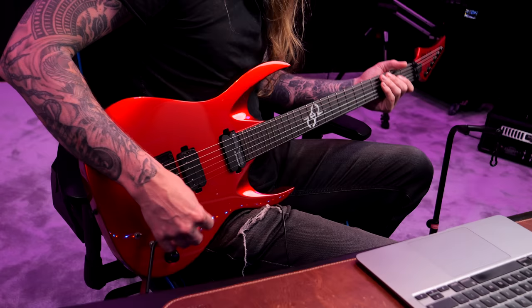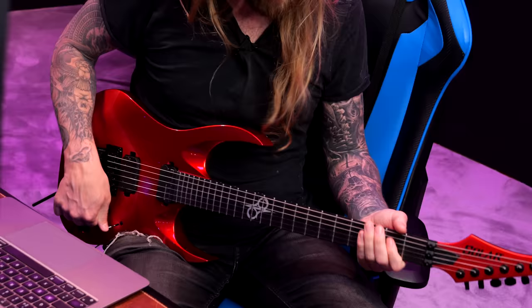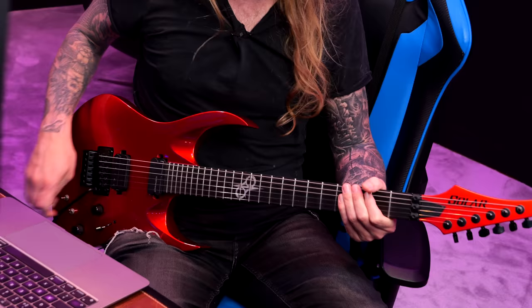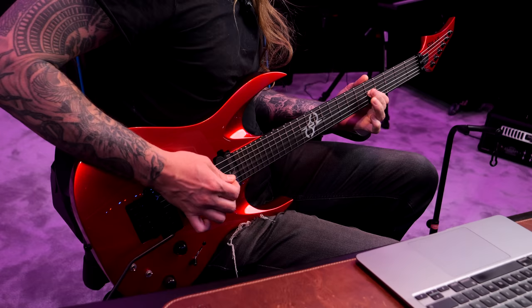Hello everyone and welcome to Sunday with Ola 89. Look at this guitar. This is our first production guitar with Sustainiac in it. You guys have probably seen me using a Sustainiac guitar before, but that was a prototype. This is a production model right here. And if you don't know what a Sustainiac is, I did a video on this — but it basically sustains the notes without any effort.